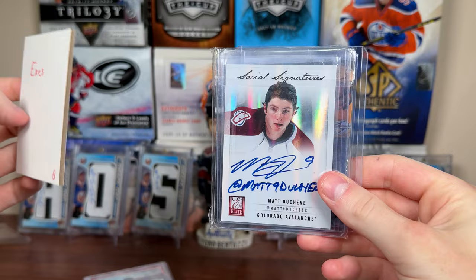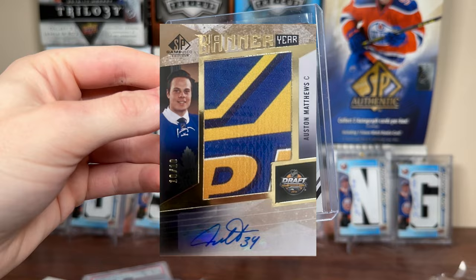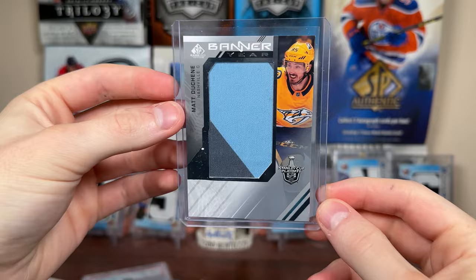Number four from the Collecting Dev — ex-Preds related. Matt Duchesne, Dallas Social Signatures — that's cool. Autograph of Duchesne, who's been good on Dallas. Got Tanner Janelle who's on Tampa now — Metal Universe Rookie. And a banner year of Matt Duchesne from the 2021 Stanley Cup Playoff.